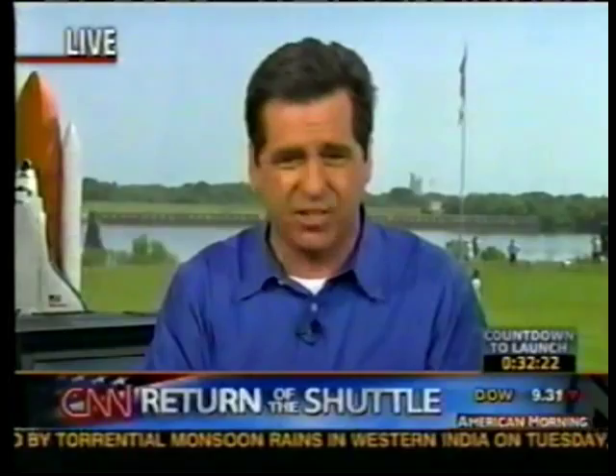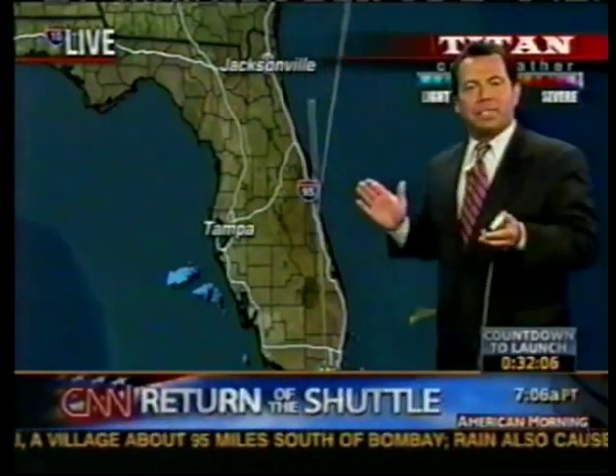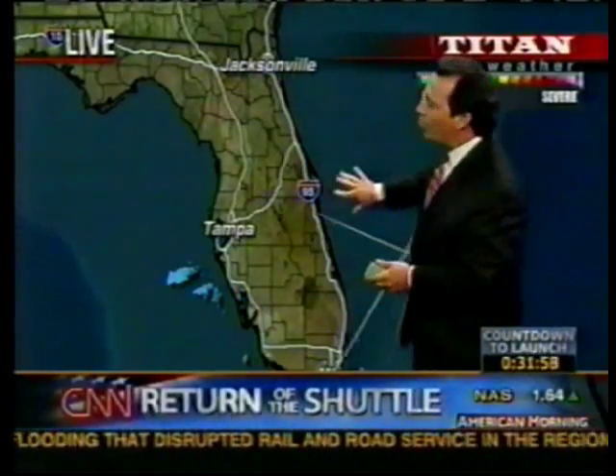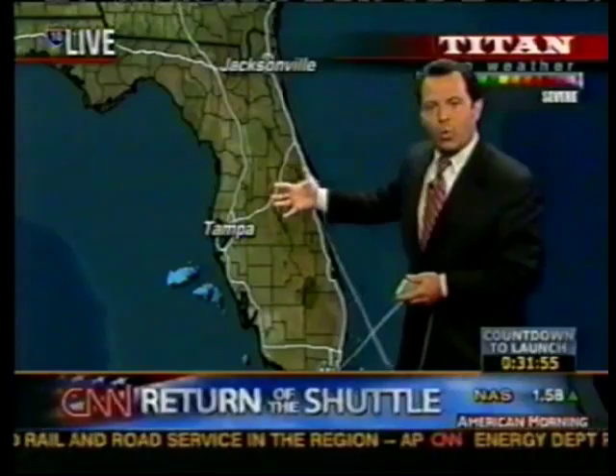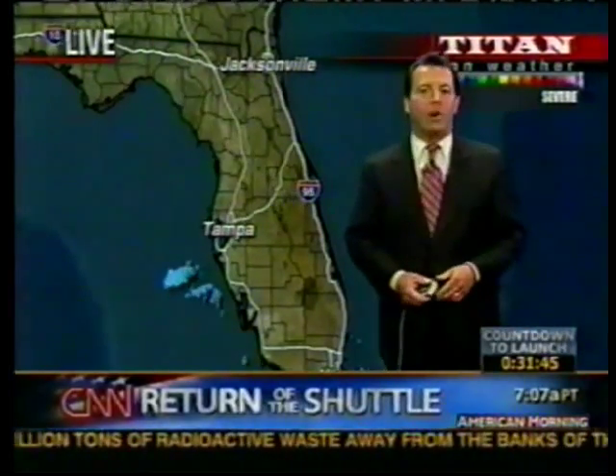We're joined now by CNN's Chad Myers in the weather center, who's been watching the weather all day. Chad, frankly not much to watch — it's been really good. The clouds you were pointing out about 15 minutes ago — that's the sea breeze. The sea breeze reacts differently than the land breeze; they blow in opposite directions at opposite times of day. When the sun heats the land, it heats it quicker than the water — the land may get to 95 while the water stays around 80 to 85. That air rises and the air rushes back in from the ocean, creating that line of clouds you see in the early morning and early afternoon.